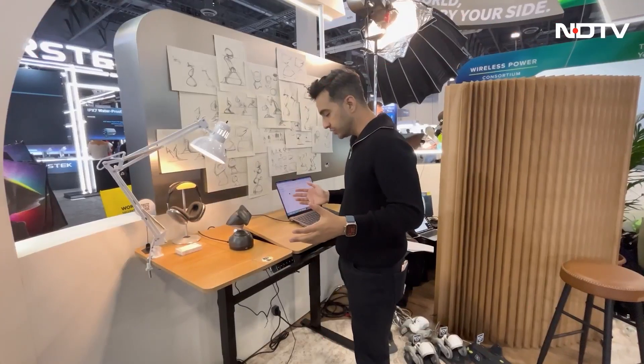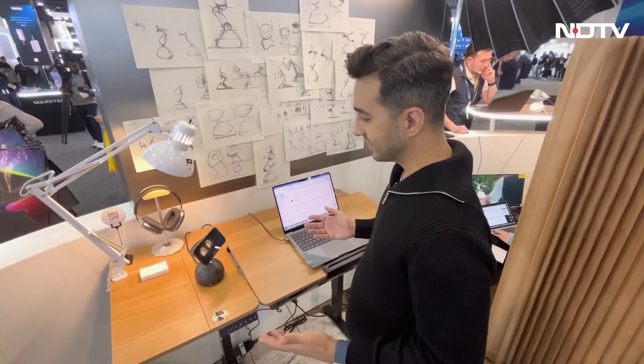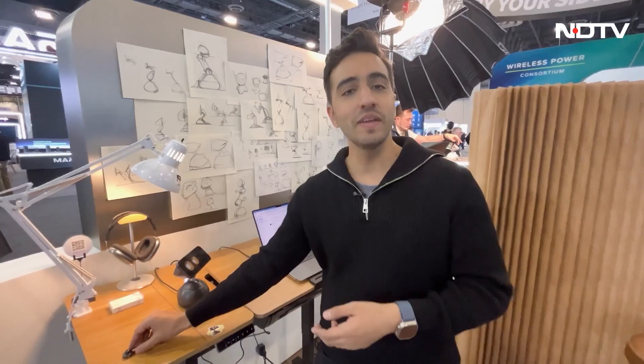Luna, can you judge my outfit today? "Let me take a look. Whoa — you're rocking that black sweater like it's a power move. Total 'I woke up like this' energy." This is Luna, kind of one of those hidden gems here at CES.